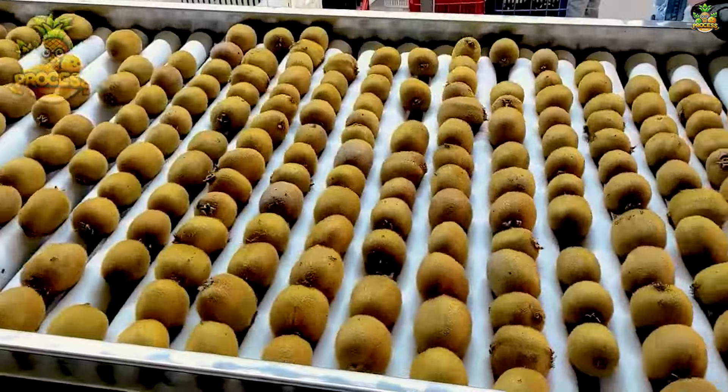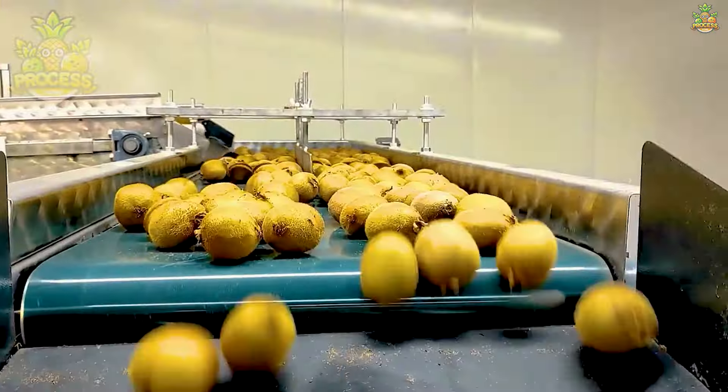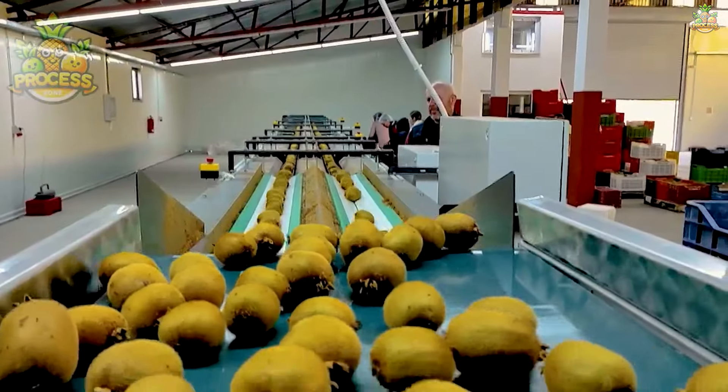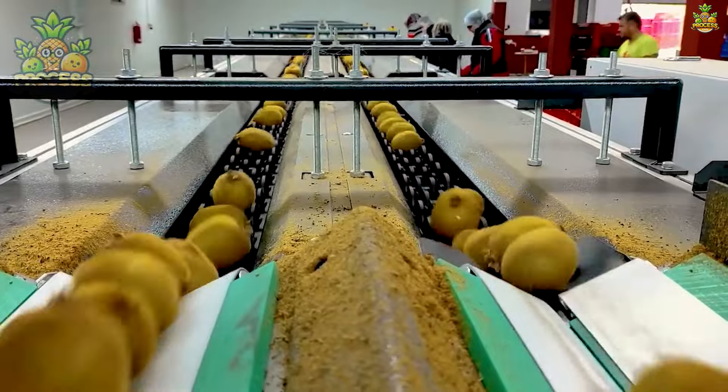Did you know that kiwi fruit isn't actually native to New Zealand, despite its association with the country? It originated in China and was known as the Chinese gooseberry before it was rebranded as kiwi in the 20th century.